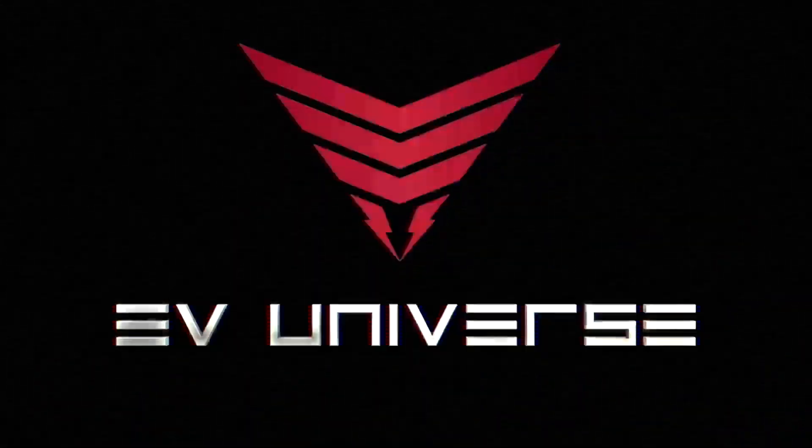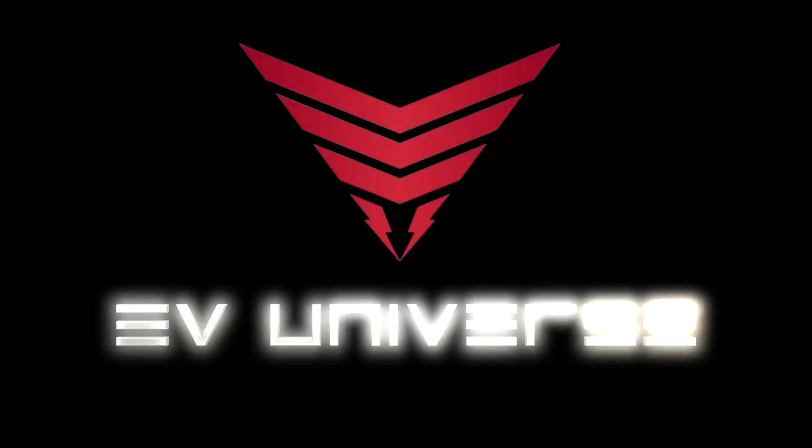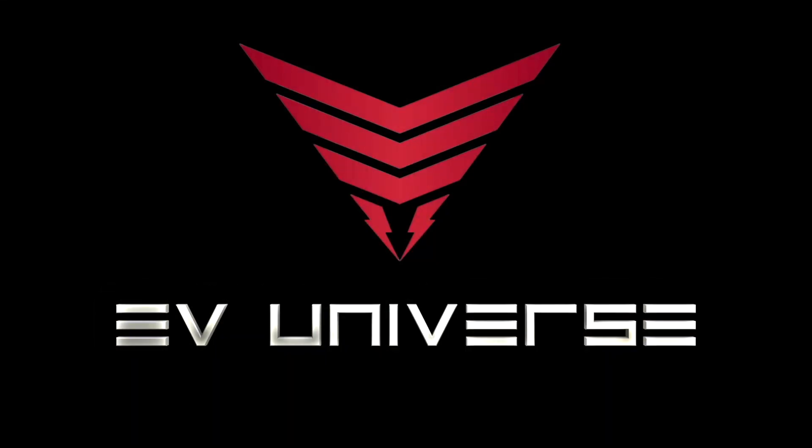Thank you for watching. We're always adding new content to the channel, so please like and subscribe so you don't miss out on any upcoming insights into the EV universe.